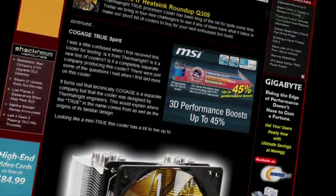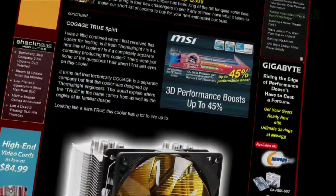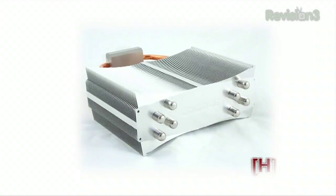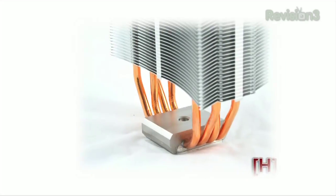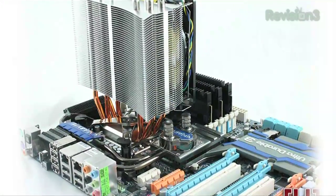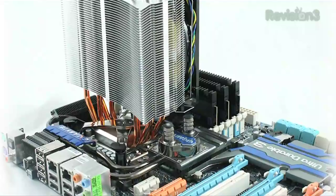You mentioned that budget air cooling does not get better than the Cogage True Spirit — a $40 CPU cooler that's basically running with stuff that costs $60 to $100. Is there any expensive heat sink or air cooler at this point that's worth the money? Yes, there is. The lower-priced coolers are not the absolute best on the market. They'll handle some good overclocks, but they're not going to handle those ragged-out-to-the-edge four gigahertz overclocks.